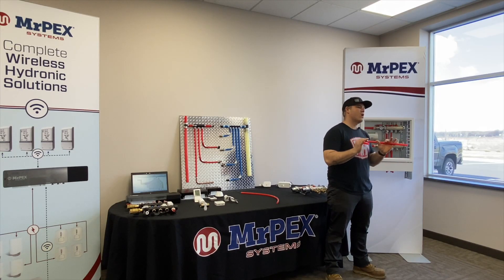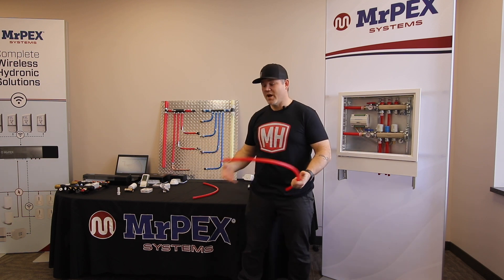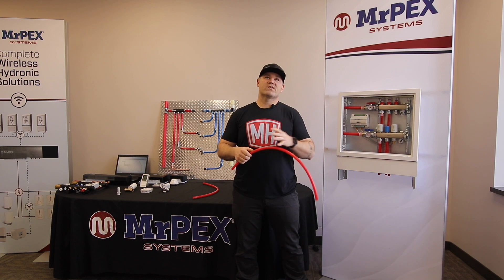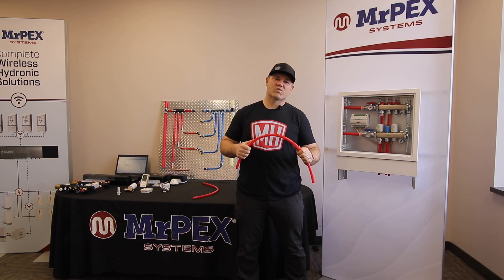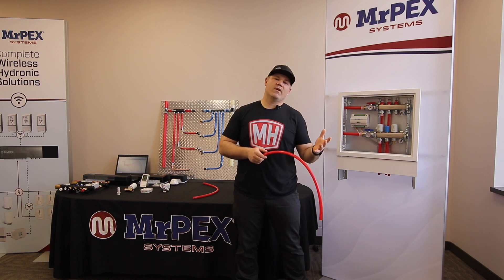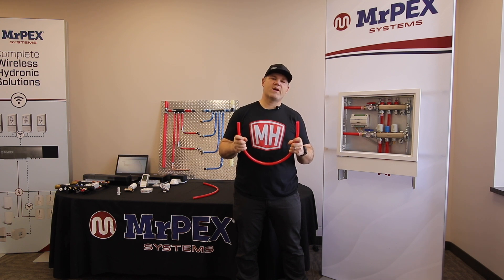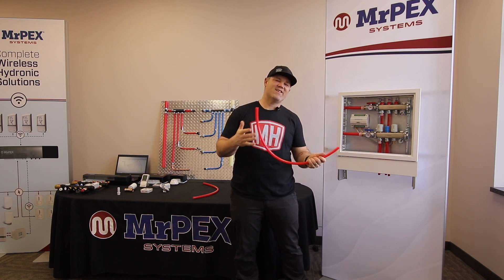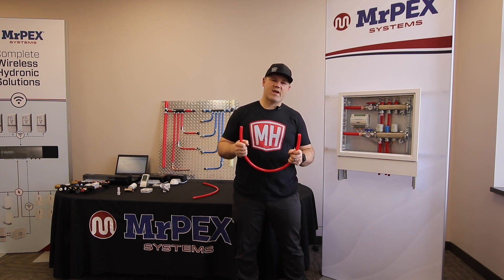Mr. PEX is a PEX-A product, and there's a little history behind the name. Let's travel back to 1971 when a gentleman by the name of Thomas Lenman was working at Wurzbo, and they developed the PEX-A process for making PEX-A tubing. In 1984, Wurzbo entered the North American market with the PEX-A product. Mr. PEX is the nickname they gave Thomas Lenman because he actually wrote the ASTM standard for PEX-A tubing.